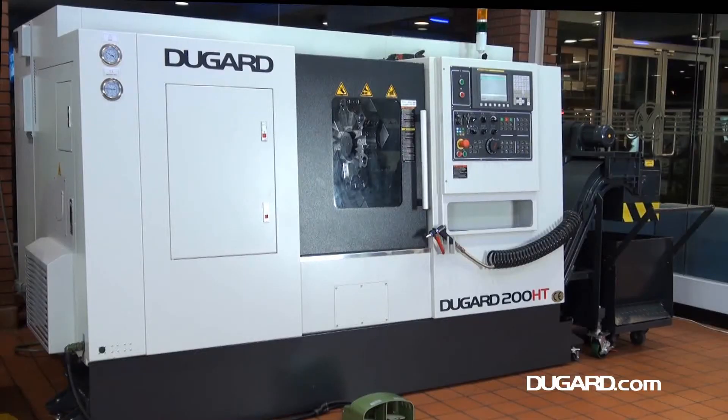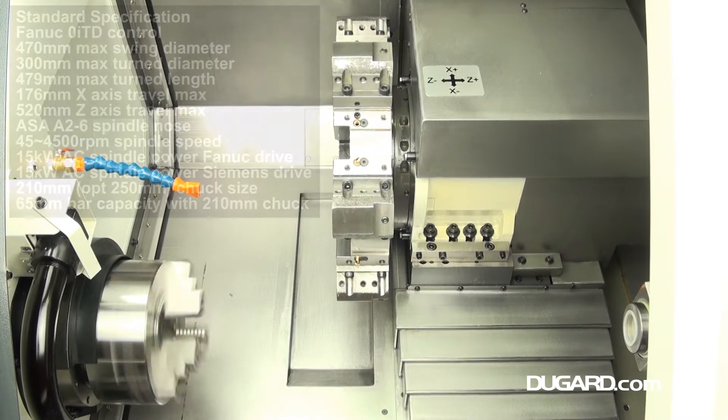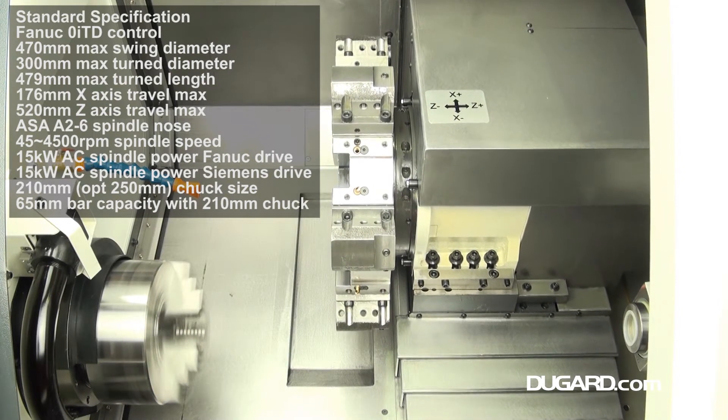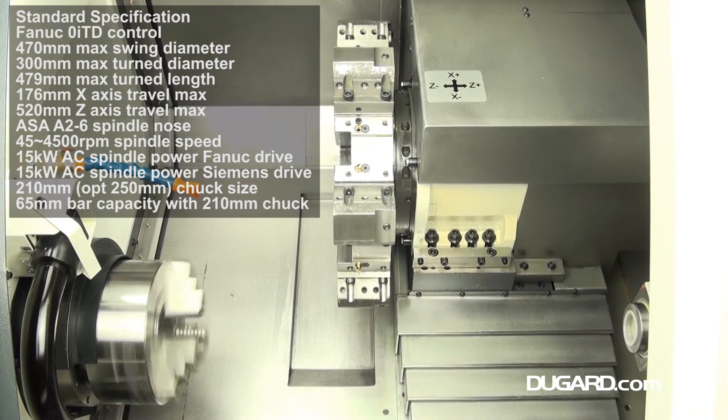The Dugard 200HT High Torque High Precision CNC Lathe. With a maximum swing diameter of 470mm, a maximum recommended turning diameter of 300mm, and a maximum turning length of 479mm. X axis travel is 179mm and Z axis travel is 520mm.